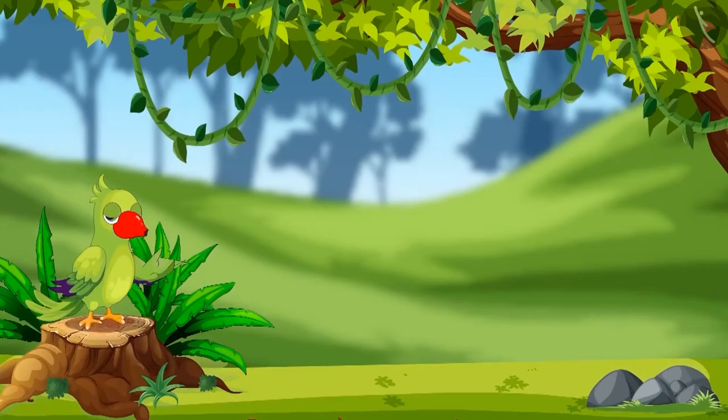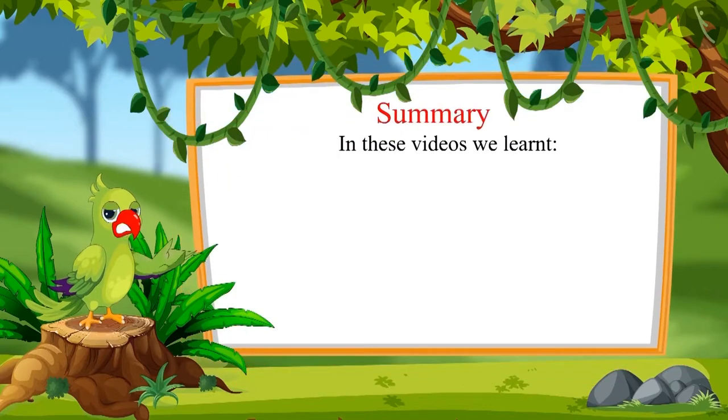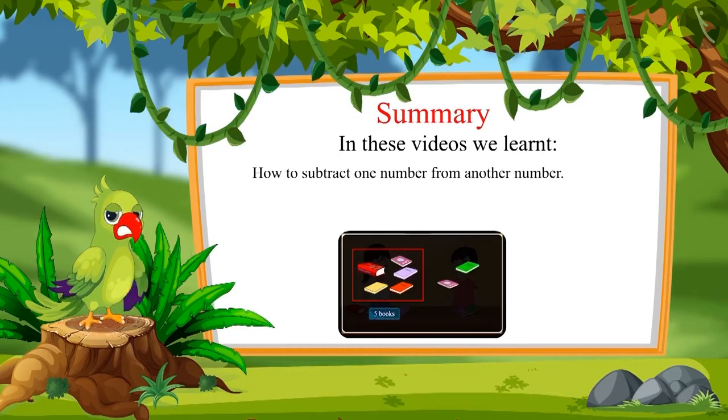So the fat monkey has five more bananas than the thin monkey. So that was all for today. In this video, we learned how to subtract one number from another number. Bye friends.